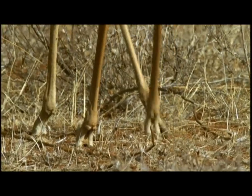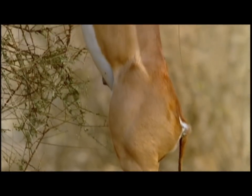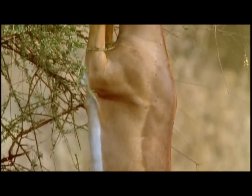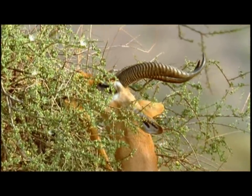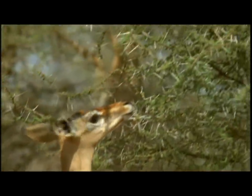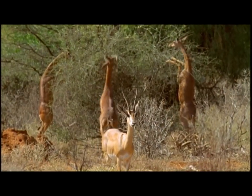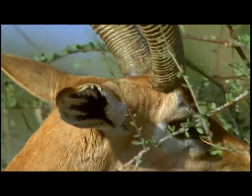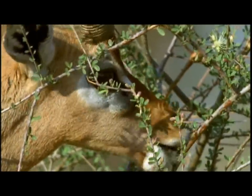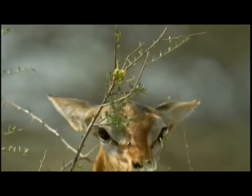But the acacia has to withstand the assault of yet another attacker. The Gerenuk is able to crop leaves that are far beyond the reach of even an Impala. Its head is very small for its height, so it can get in between the thorny branches.